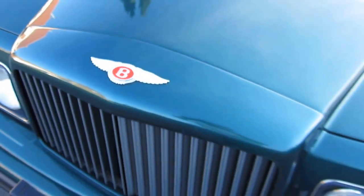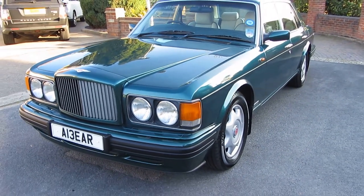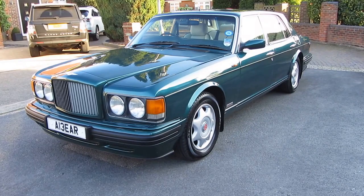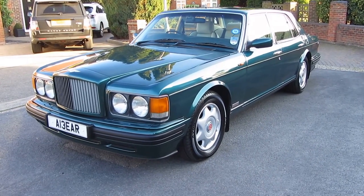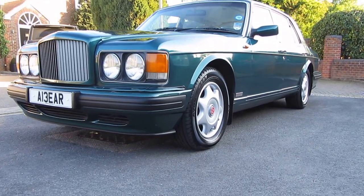Sell Your Car UK is back and delighted to offer for sale this absolutely fabulous Bentley Turbo R long wheelbase. Now before you ask, no it is not coming with that number plate.